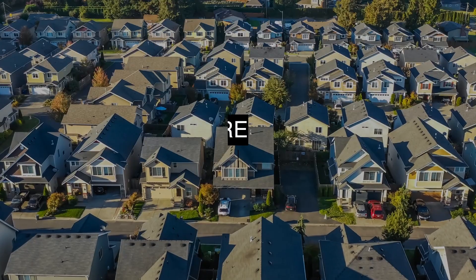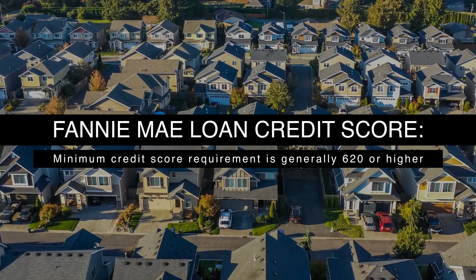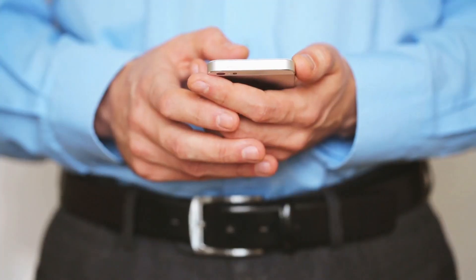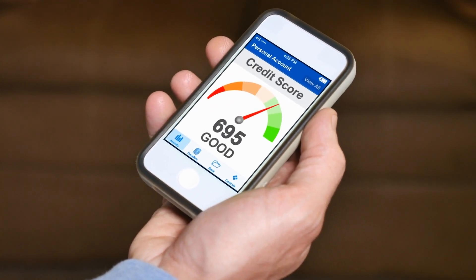If you're putting down less than 20%, you'll need to contribute at least 5% from your own funds. The minimum credit score for a Fannie Mae loan is generally 620, but it can be really challenging to get approved for a multifamily property with a score under 680. If you're struggling with this, FHA loans might be a better fit, as they have more flexible guidelines with regards to credit scores.